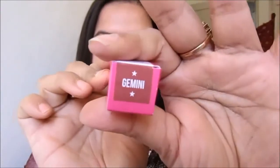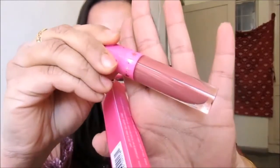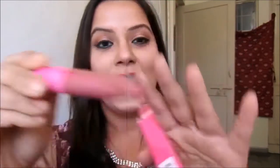The next thing I want to show is the Jeffree Star liquid lipstick in the shade Gemini. Let me open this for you. It is a beautiful nude kind of lipstick. I'm yet to try it on my lips. I bought this from beautybay.com along with that RCMA powder I already showed you.